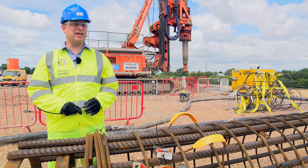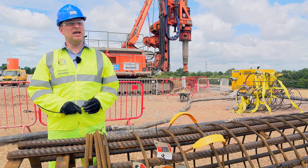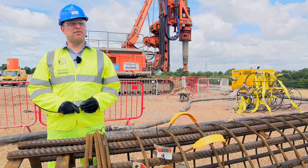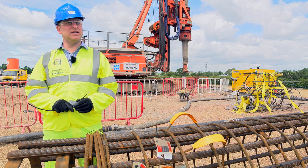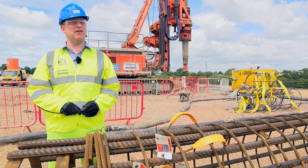The benefits to Skanska are significantly improved health and safety on site, improved quality, and from a cost perspective we've doubled the revenue of our testing department and significantly increased profit. We've also patented the technology.